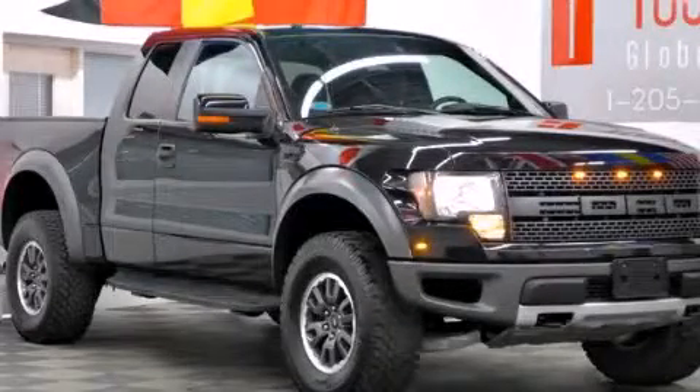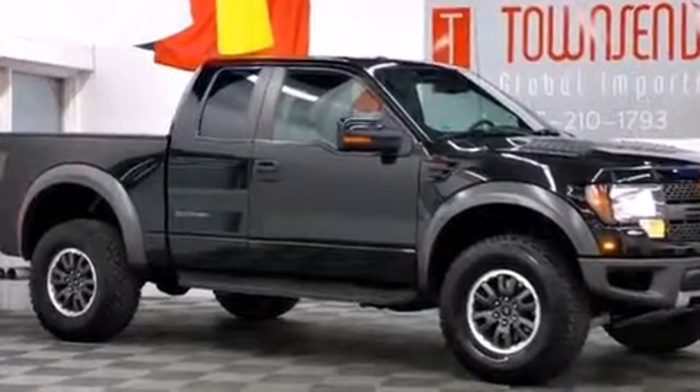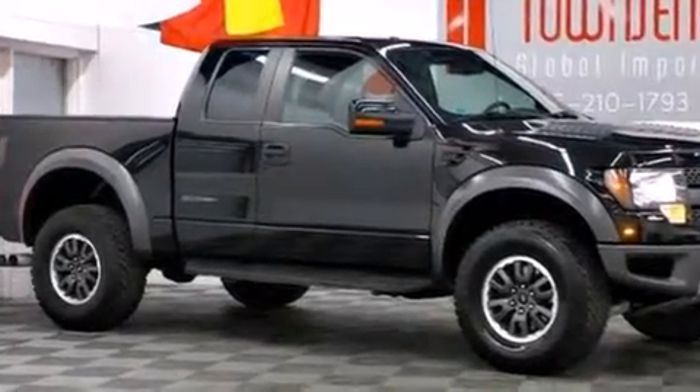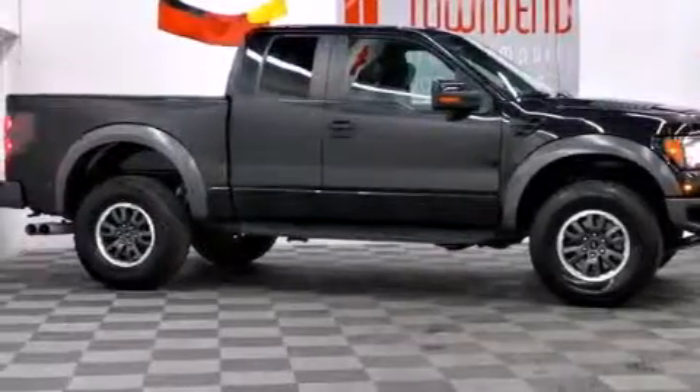This is a 2010 Ford F-150 SVT Raptor. It has the power to move what you need and the look too. It has a 5.4-liter eight-cylinder engine, an automatic transmission, and four-wheel drive.